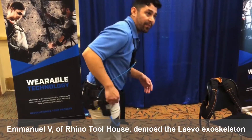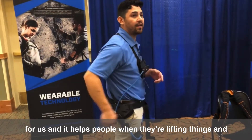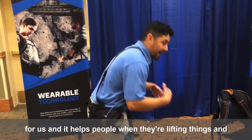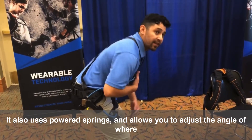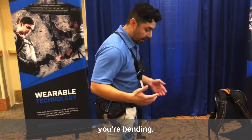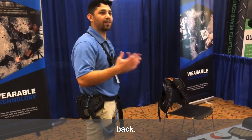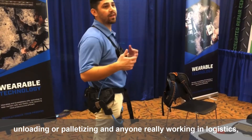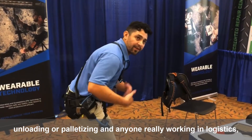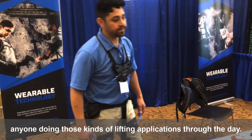Emmanuel V of Rhino Toolhouse demoed the Leivo exoskeleton for us. It helps people when they're lifting things and providing back support in lifting applications. It also uses powered springs and allows you to adjust the angle of where you're bending. It uses pressure against the chest and thigh to support the back, making it powerful for operators who are loading, unloading, or palletizing, and anyone working in logistics or doing lifting applications through the day.